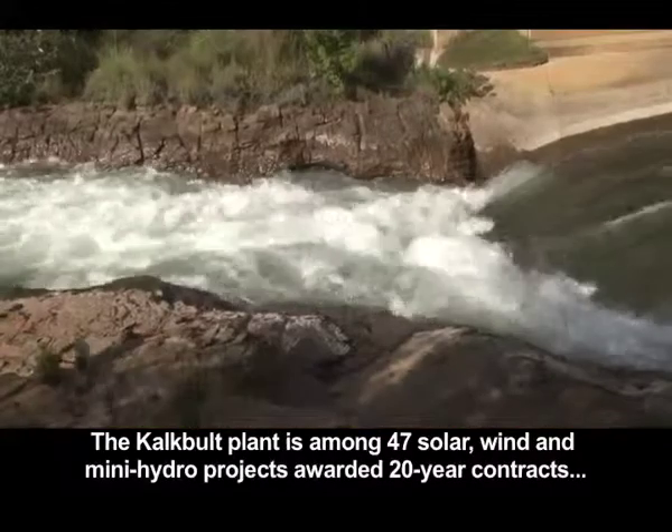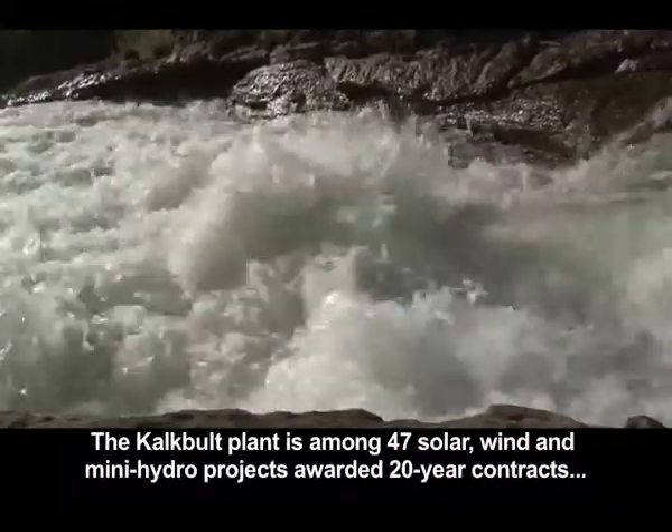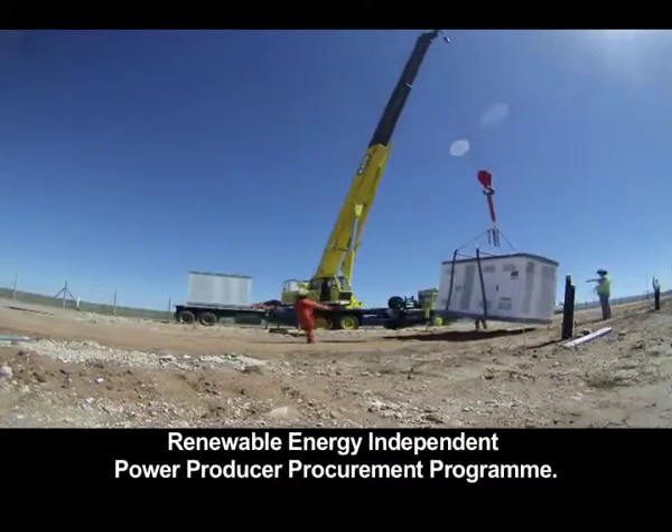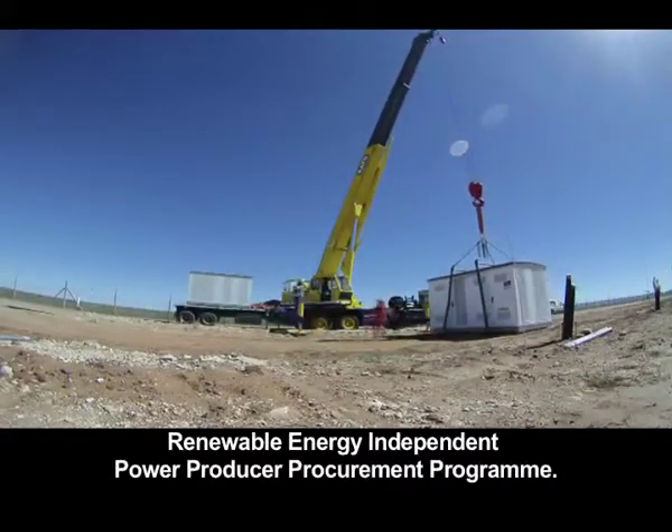The Kalkbilt plant is among 47 solar, wind and mini-hydro projects awarded 20-year contracts to generate electricity under the government's renewable energy independent power producer procurement program.